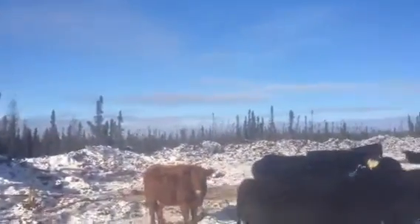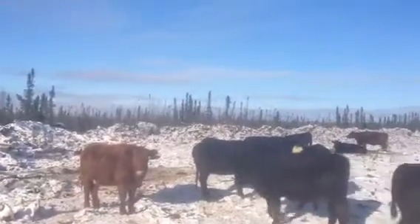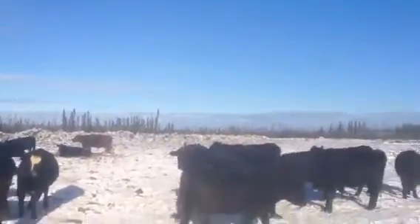Hi, it's Frank from MC Ranch again to give you a little update on what's going on with the cows. We had a video we produced in December on early bale grazing. Now it's the first week of February and we're checking in on our cows — we weaned the calves off the cows in January.